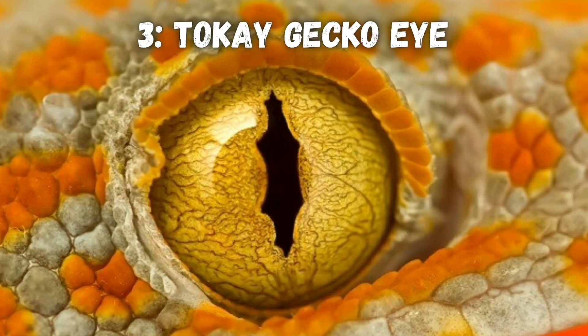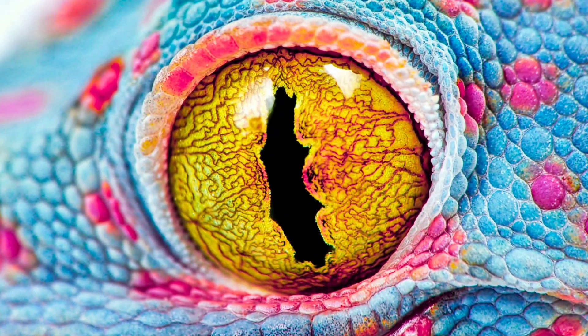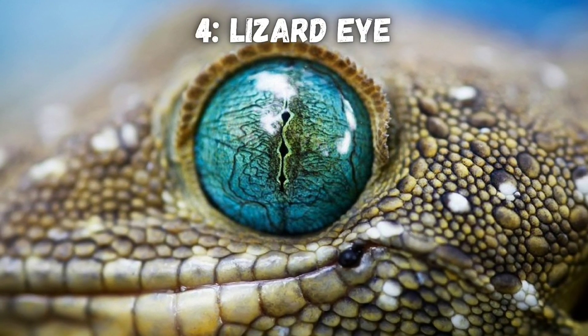These tokay gecko eyes show off their weird pupil shape. And here's a similarly shaped eye from a lizard.